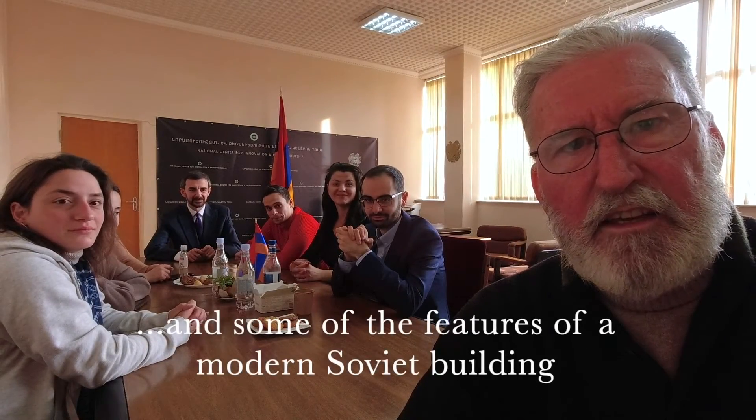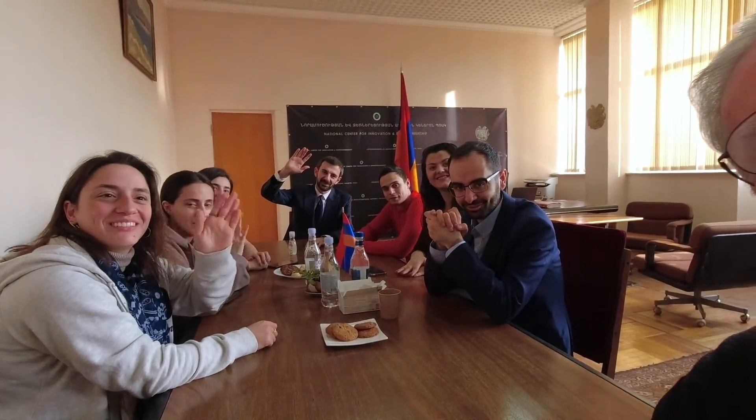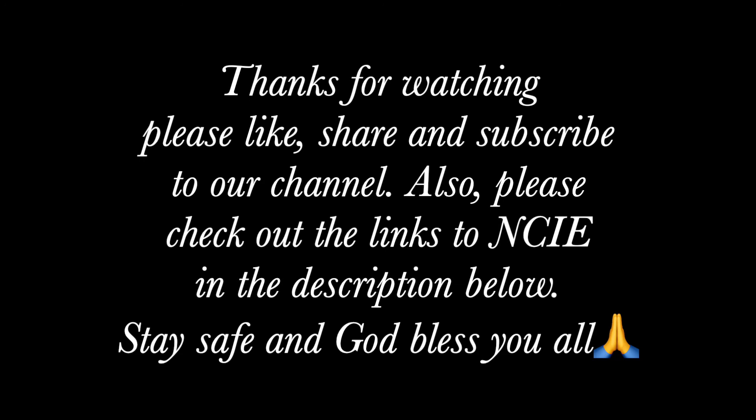I hope you really enjoyed this introduction to our team at NCIE where I work. I am really privileged and honoured to have been offered a job here at the centre. I'm just so happy to be surrounded by so many enthusiastic young Armenians. I'm the oldest one here — they call me Godfather for various reasons, and also just recently Santa Claus because of my beard. Bye from Mitch, and bye from the team. Bye everyone. Thank you.